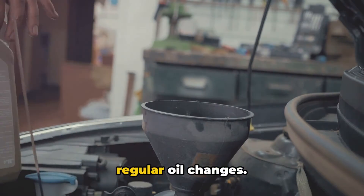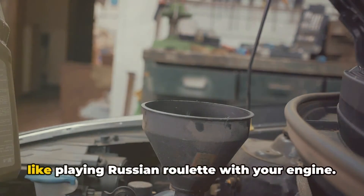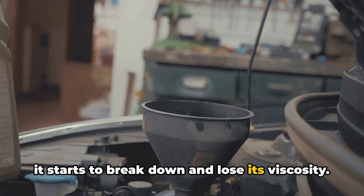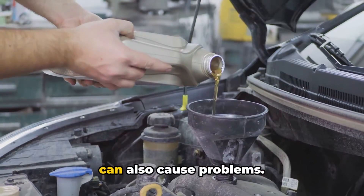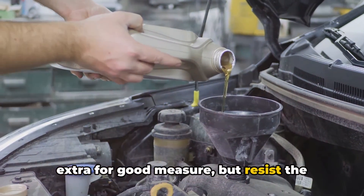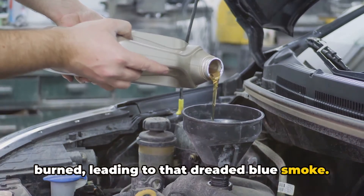Now let's talk about the importance of regular oil changes. I know, it's one of those things that's easy to forget or put off. But trust me, skipping oil changes is like playing Russian roulette with your engine. When you don't change your oil regularly, it starts to break down and lose its viscosity, making it easier for the oil to find its way into places it shouldn't be, like your combustion chamber. On the flip side, overfilling your oil can also cause problems. When you've got too much oil sloshing around in there, it can get sucked up into the combustion chamber and burned, leading to that dreaded blue smoke.